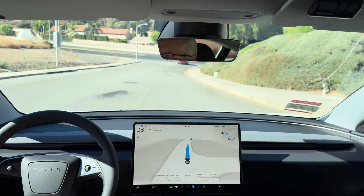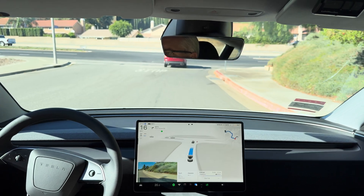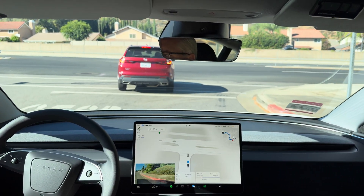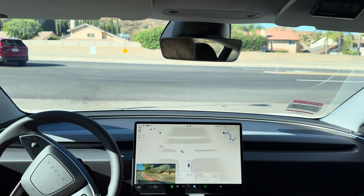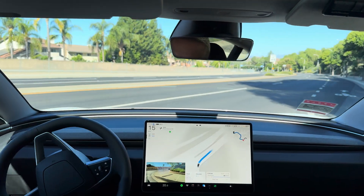Now turn right onto Plum Canyon Road. Okay, it is all clear to the left. That was nice.